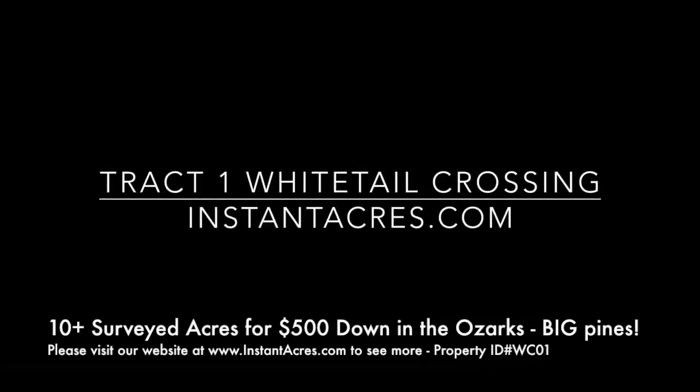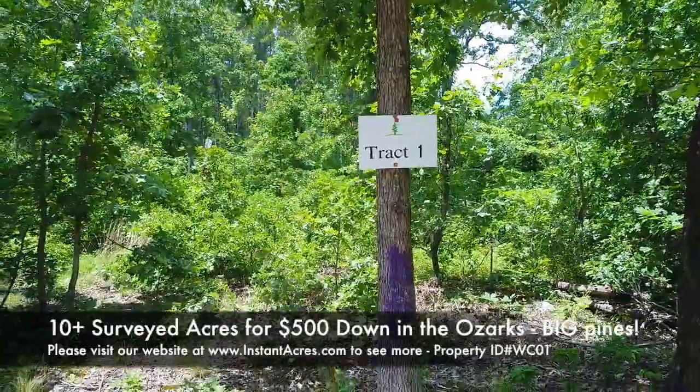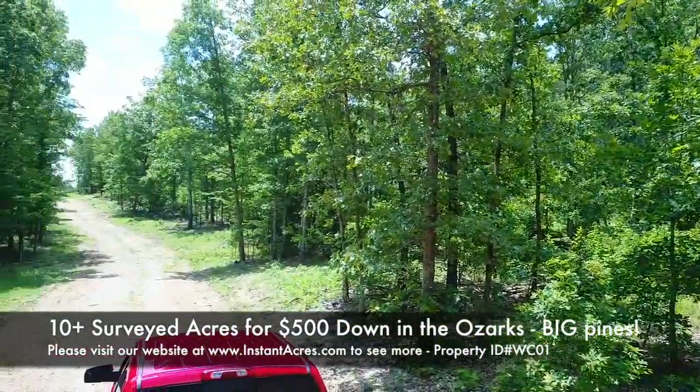This is our drone video of Track 1 at Whitetail Crossing, a large property. We're on the east side right now. The drone is hovering at the private easement road. We'll launch in the air here and take a look at the property.